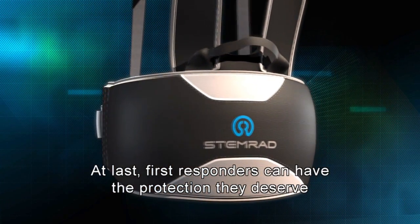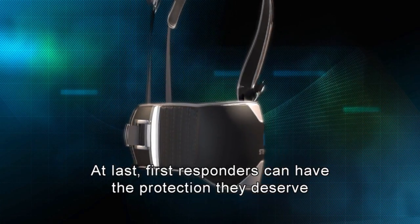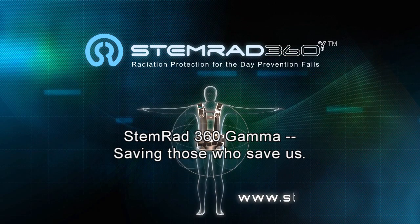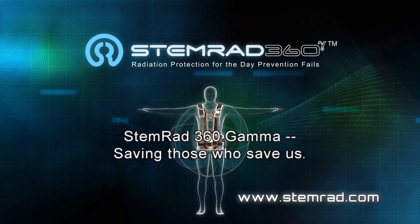At last, first responders can have the protection they deserve while they complete their life-saving missions. STEMRAD 360 Gamma — saving those who save us.